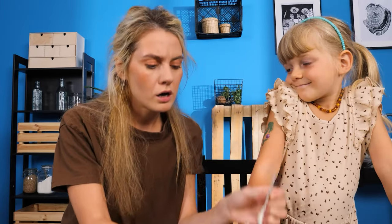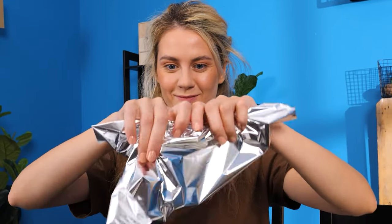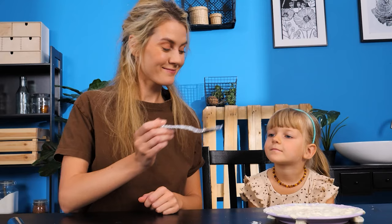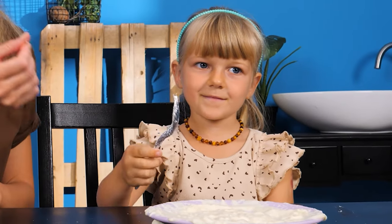I know! Let's use aluminum foil to make a spoon! All done! Here, sweetie! Let's eat!